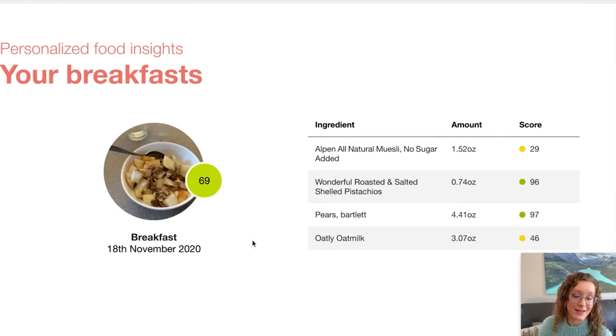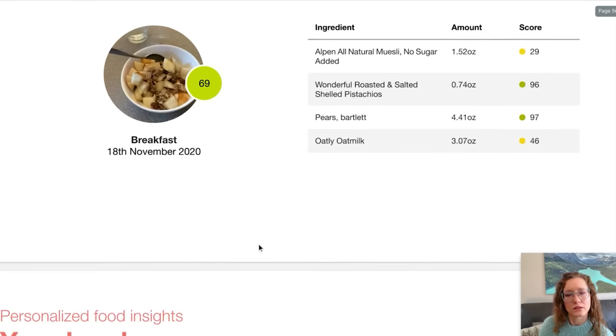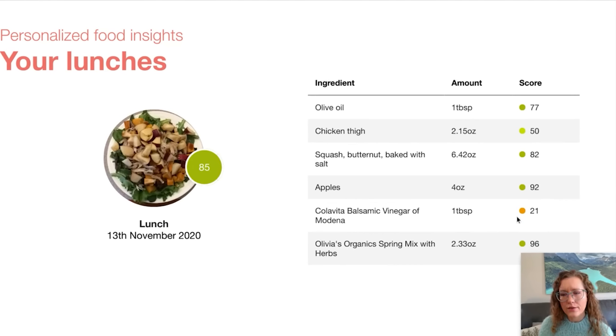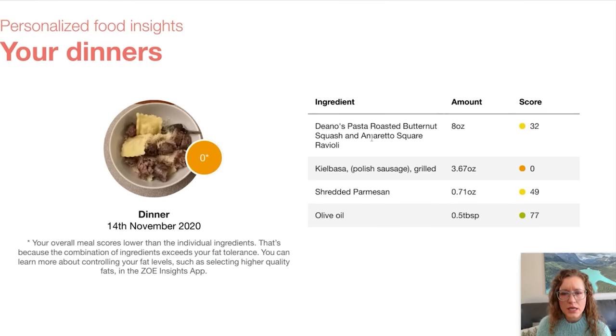So this is more of a typical breakfast that I would eat — I got a score of 69. This was my favorite Alpen not-all-natural muesli with no sugar added, and it gave me a pretty low score. I always thought that was a really healthy choice. I got a score of 75 for my lunch, but they didn't really like my quinoa — that gave me a score of 41. I got a very low score for the balsamic vinegar — a zero! My roasted butternut squash raviolis with Parmesan, olive oil, and Polish sausage gave the whole thing a zero.